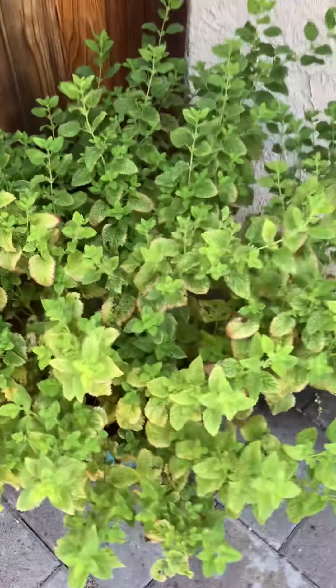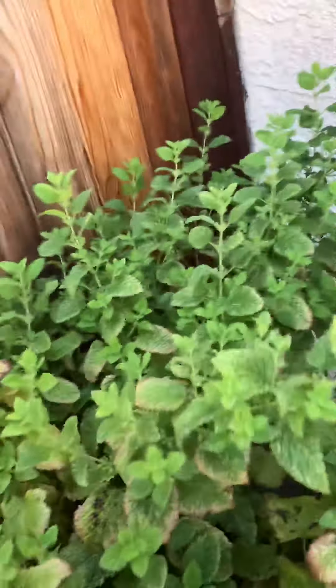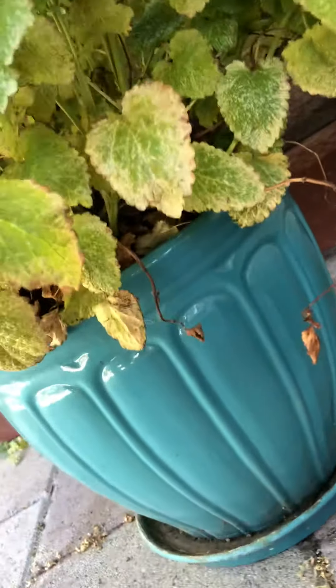Over here we have lemon balm. This was moved to the side by my roommate — I'm not sure if I want to leave it here or not, because it might be getting too much sun. This is supposed to be a partial sun/shade plant, so too much sun might not do it too well. But the plant has been doing well so far. This also went through a second year of growth, so some died away at the bottom, and all this is new growth from this year.